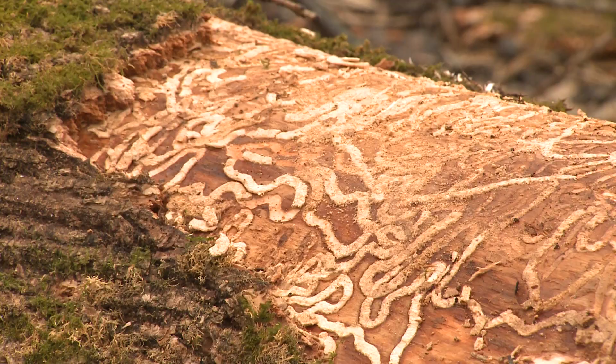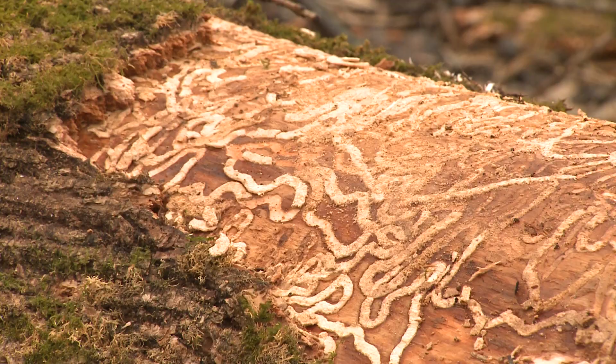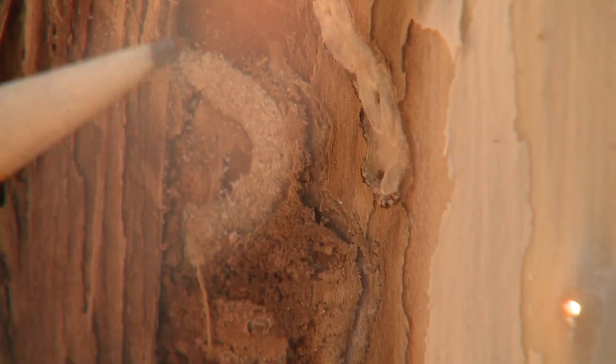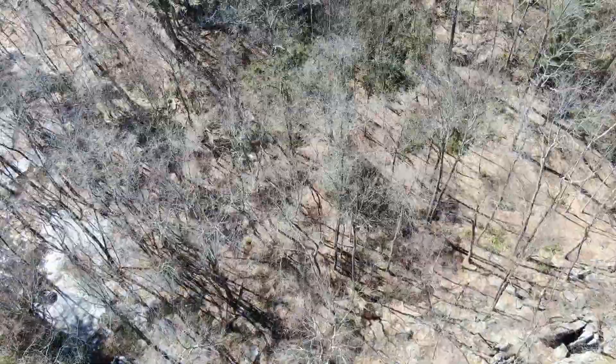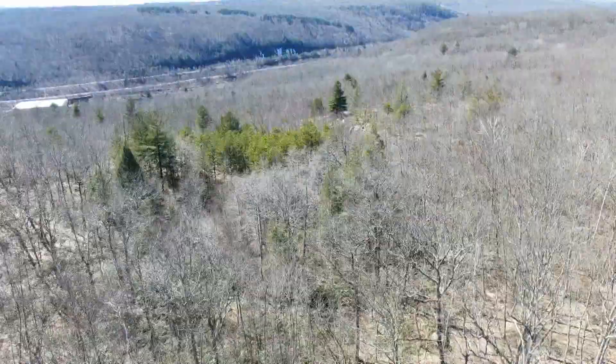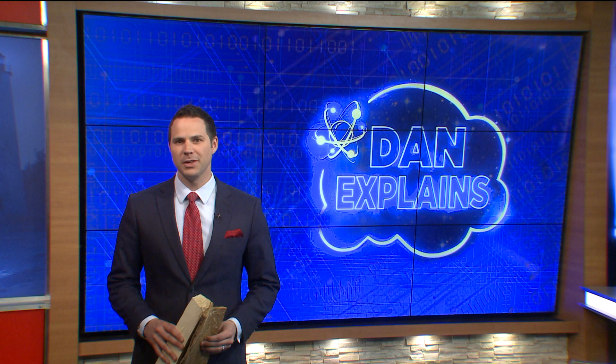We will never be able to eradicate it. This is one insect that we know we're not going to be able to control. Unfortunately, the emerald ash borer is here to stay in Connecticut, but the hope is that with a little hard work and help from the smallest forest workers, the ash tree will remain a vibrant part of our forest. And if you have an ash tree in your yard that you want to save, or you suspect that the emerald ash borer is in your area, call an arborist. There are chemicals that target the insect and you may be able to save your trees. I'm Dan Amarante, Fox 61 News.